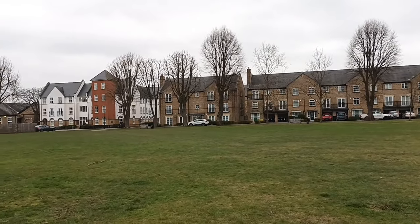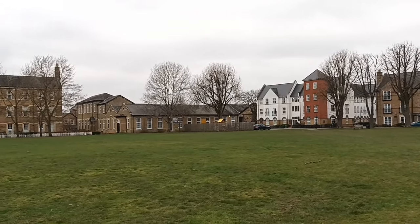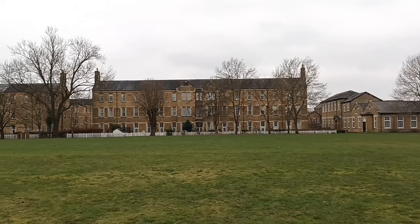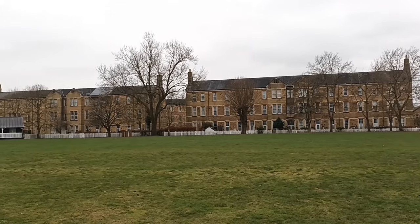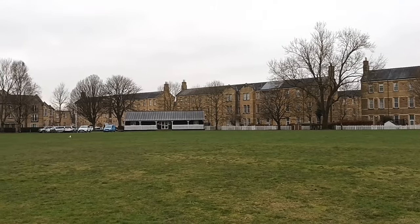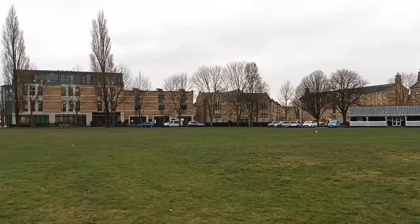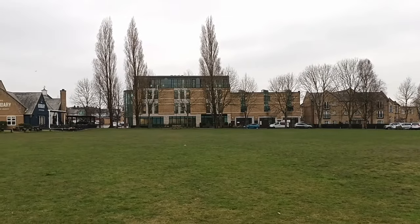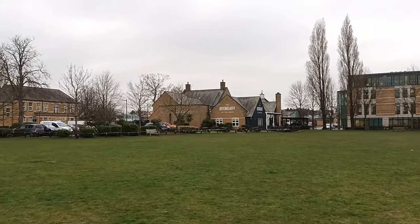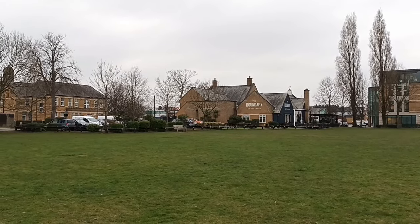The red and white building there is a residential home for elderly people. Coming around here, we have some original buildings again, and most notably the original barrack blocks, which were converted into flats. Often on this green space, cricket is played — so, as you can see, a cricket pavilion. And then some office buildings, again designed to blend in with the existing architecture. And a pub just here as we complete the circle. With reference to this area often being used for cricket, the pub is called the Boundary on the Green.